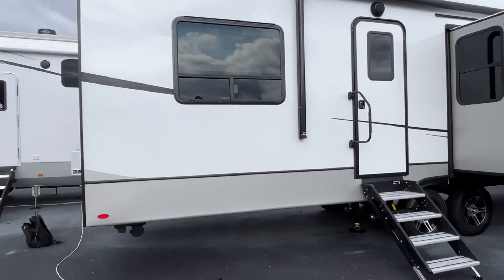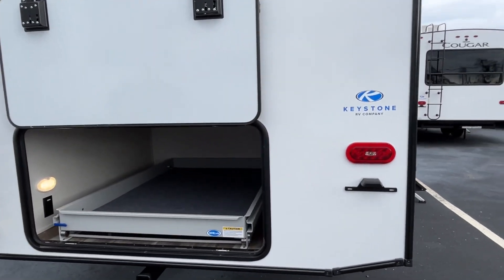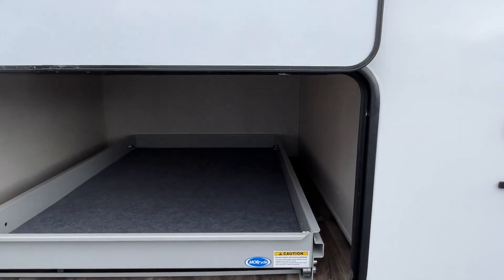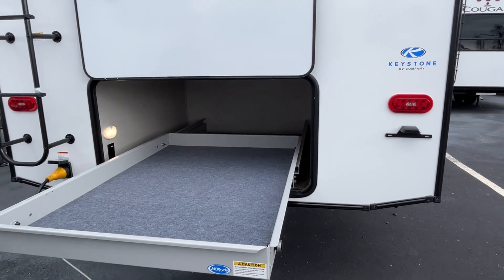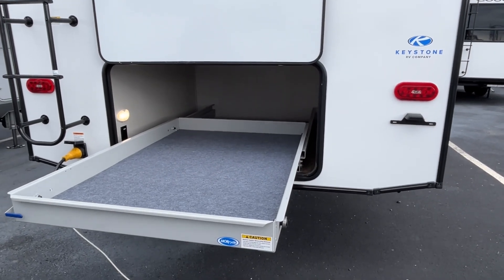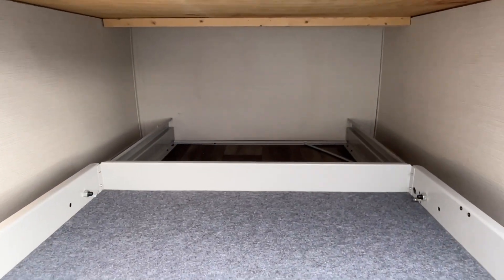Let's look at some more storage. You have a huge storage area at the back of your camper, and this is going to be under the master bedroom — so this is great. I love this slide.